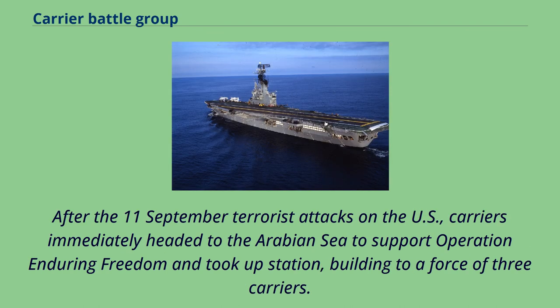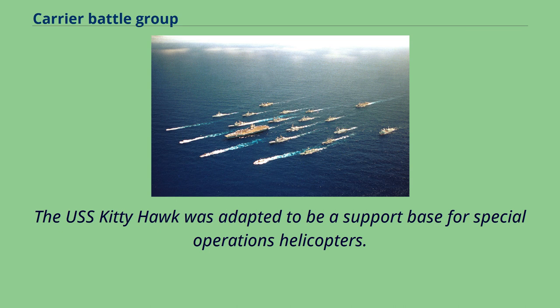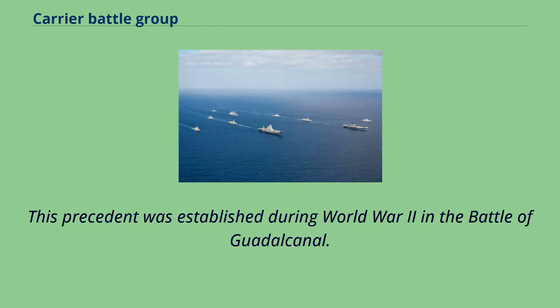After the September 11 terrorist attacks on the U.S., carriers immediately headed to the Arabian Sea to support Operation Enduring Freedom and took up station, building to a force of three carriers. Their steaming location was closer to the targets in Afghanistan than any land-based assets and thereby more responsive. The USS Kitty Hawk was adapted to be a support base for special operations helicopters. Carriers were used again in Operation Iraqi Freedom and even provided aircraft to be based ashore on occasion, a precedent established during World War II in the Battle of Guadalcanal.